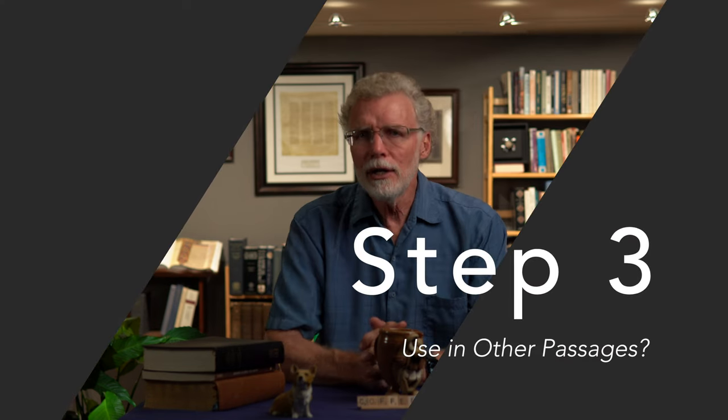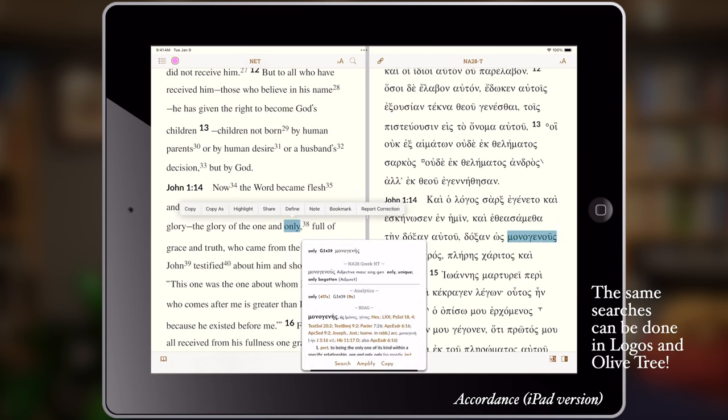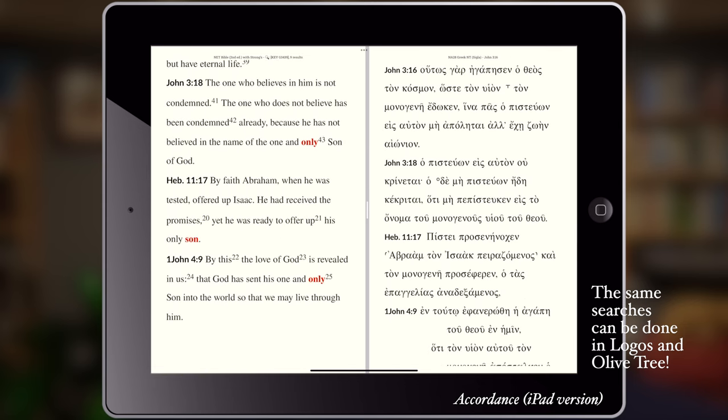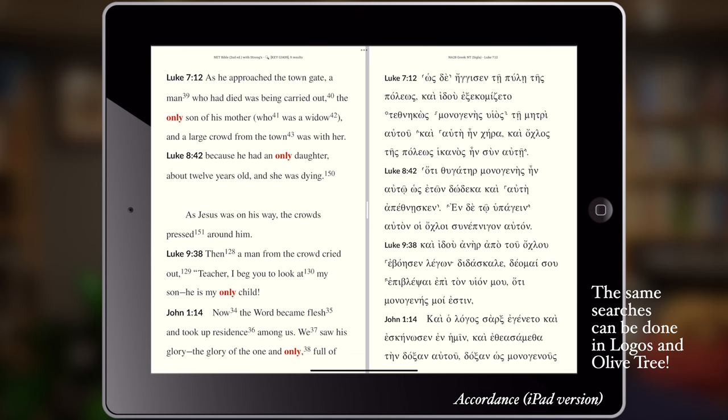Step three: we want to see how this word has been translated in other verses. Software makes this incredibly fast — in a concordance you just click on the word and then hit 'search for the key number.' Immediately we see that monogenes, Greek tag 3439, is used nine times in the New Testament. Scrolling through, our word is highlighted in red, so we can see all the instances where this Greek word is used and how it's translated. Nine instances is manageable; sometimes a word might have hundreds of uses, or conversely, it might be used only once or twice, which creates its own challenges.